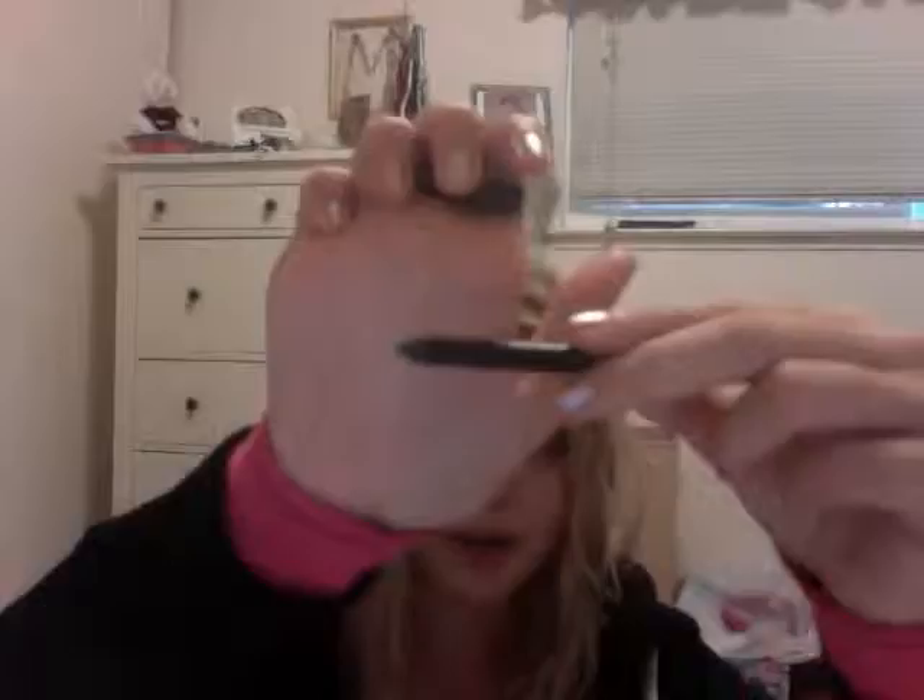Smashbox eyeliner in Onyx — O-N-Y-X. This is not the mini size, it's like a three-quarter size. This is my favorite black pencil eyeliner, it works so well. It just glides on — that's like one stroke. It's insanely dark and black and I love it. I'm wearing it right now.